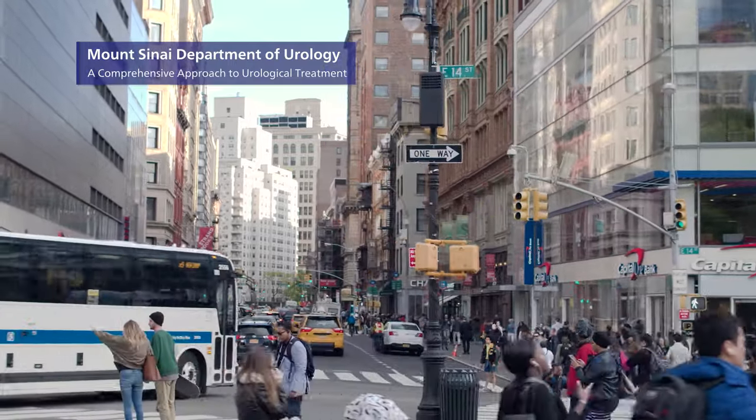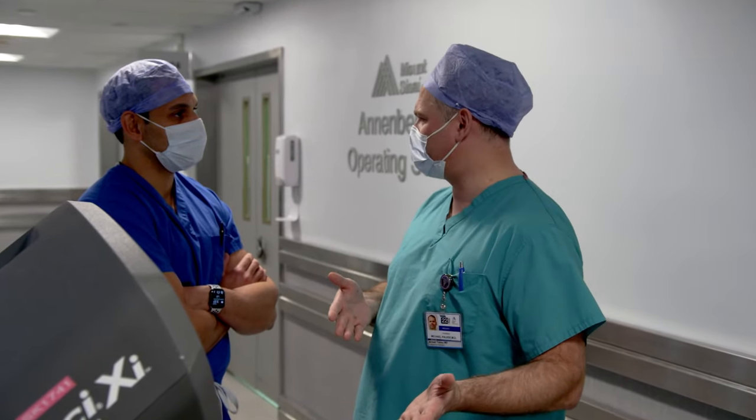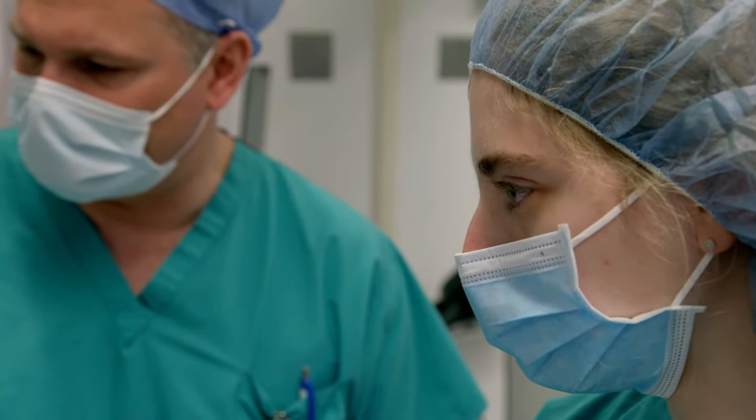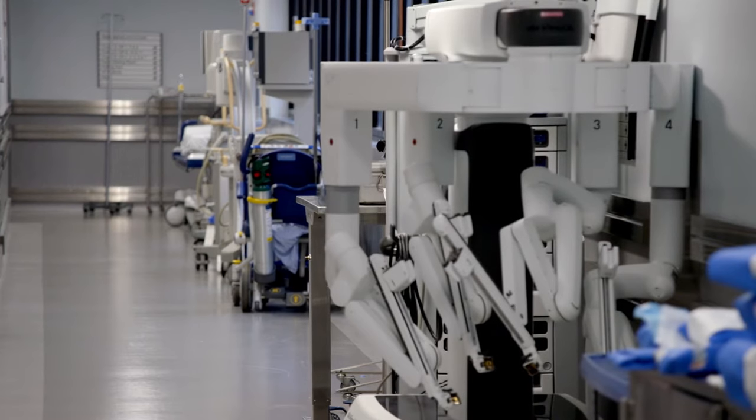The mission for the Department of Urology at Mount Sinai downtown is to be a world-class entity for health care, but also delivered in a community setting. We have multiple faculty members who have specialized in certain areas of urology, including things like prostate cancer, kidney stone disease, voiding dysfunction, BPH, and male and female sexual health.